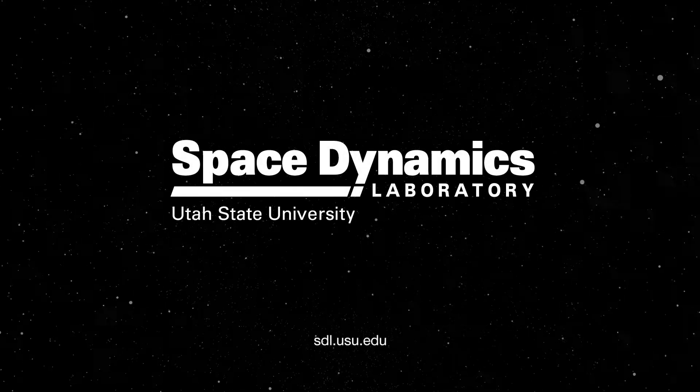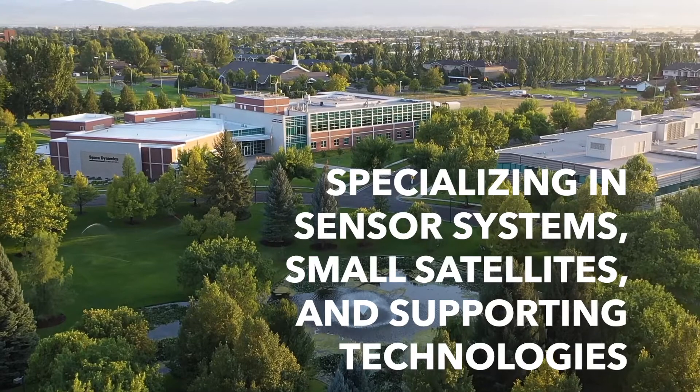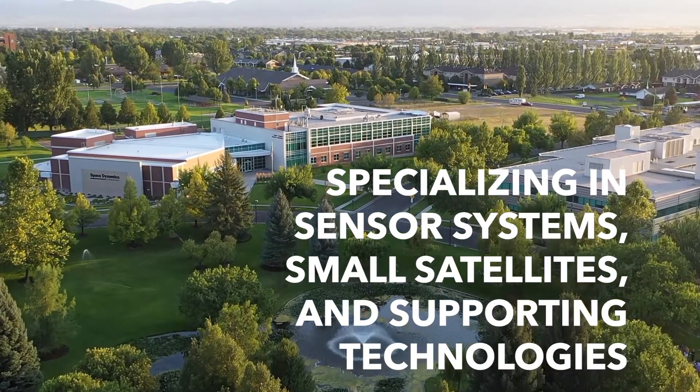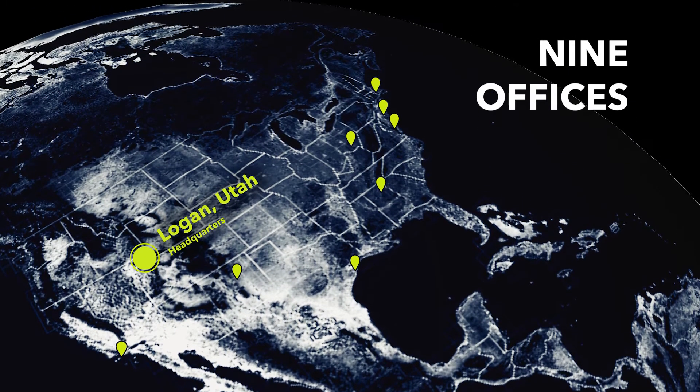For over 60 years, the Space Dynamics Laboratory has earned a reputation for delivering innovative and reliable solutions that address some of the nation's most difficult science and security challenges. With locations across the nation, our teams are able to rapidly respond to customer need.